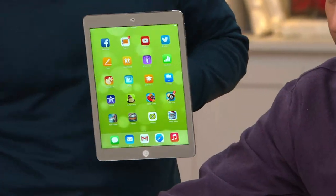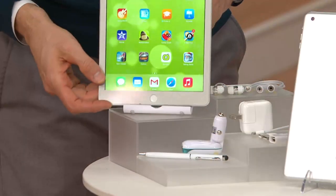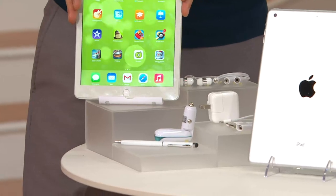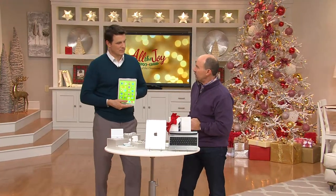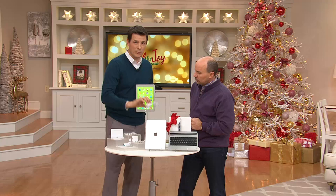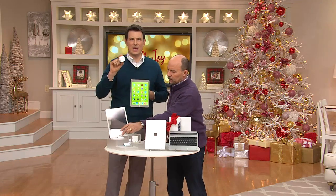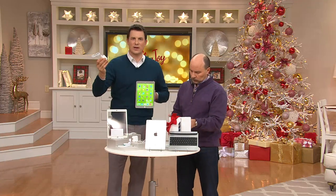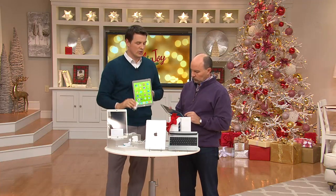Also included is this stand, which is great if you're using it in the kitchen to look up recipes or watching a video. The battery is very long-lasting and substantial. You charge it with the three-foot USB cable and wall charger right out of the box. You can also plug it into any other USB charger you may have at home from a previous cell phone or electronic device.